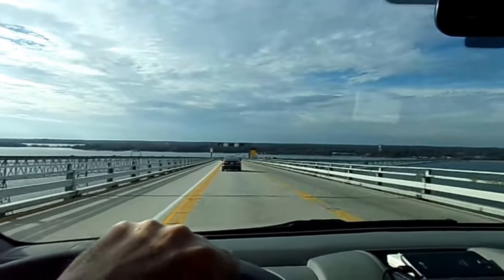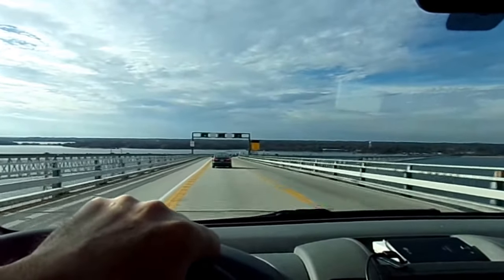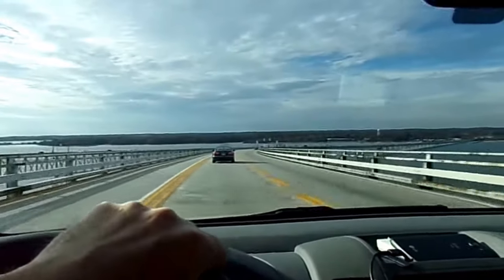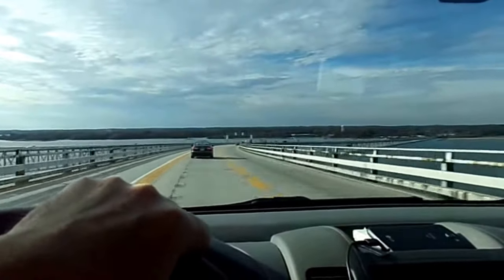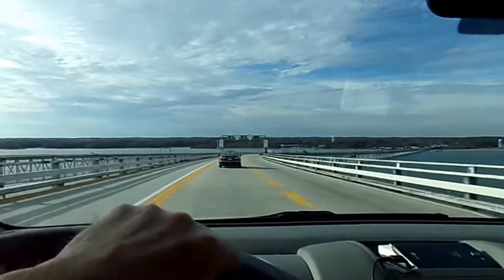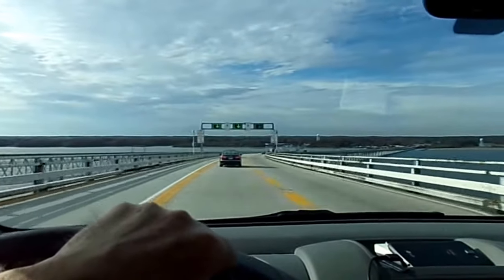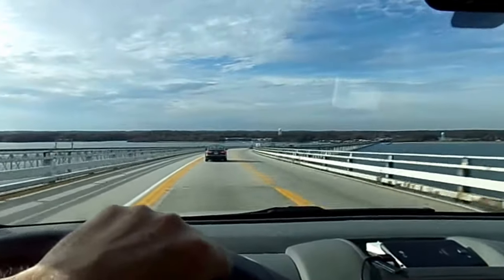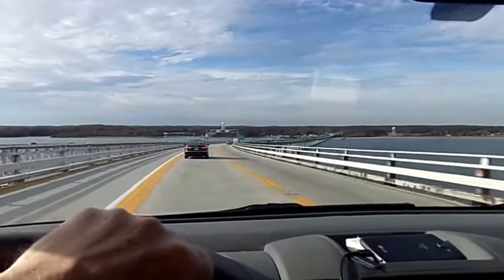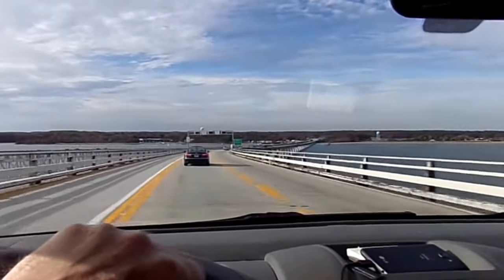It's a bit of a bumpy ride, which doesn't help the rumblies in my tumblies one bit. As we descend, I can see the end is in sight. Already I feel better about this.